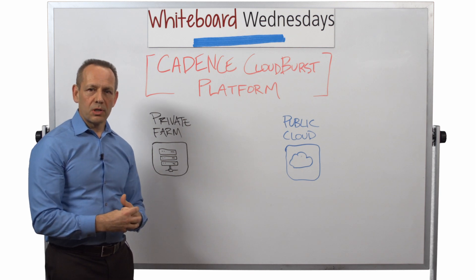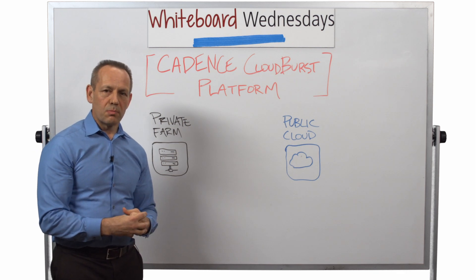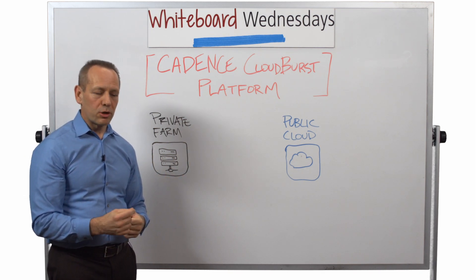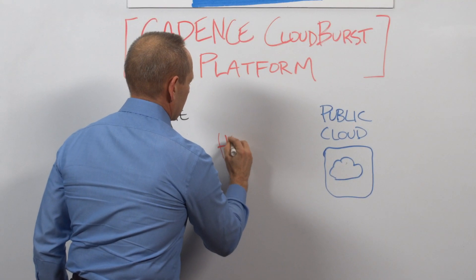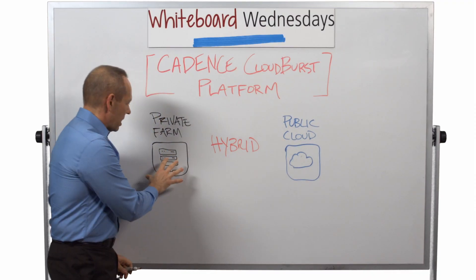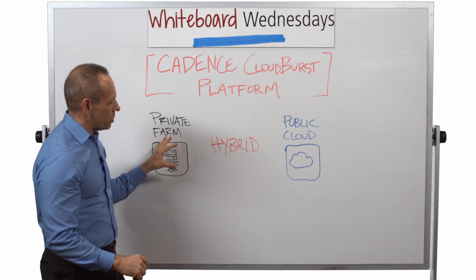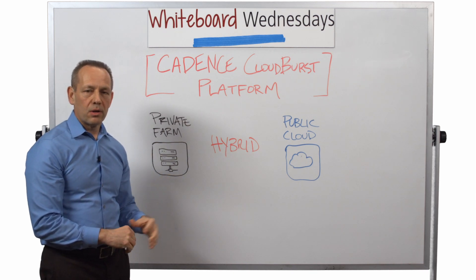So that leaves companies with a dilemma: how can I take advantage of the public cloud without a massive project of having to figure out how to take this entire environment and move it? Well, the answer is the hybrid cloud. A hybrid cloud model is somewhere in the middle — you're not going to move this entire private farm into the cloud. That may ultimately happen over a decade, but what it means is you'll take portions of your activities and move those selectively into the cloud through a hybrid model.